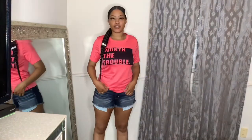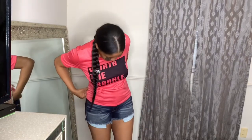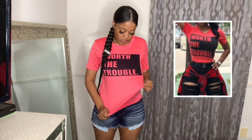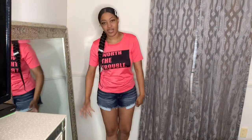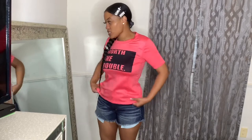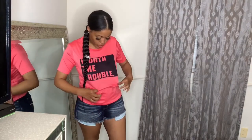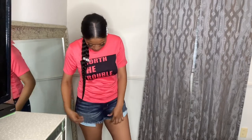First up is this shirt — it's supposed to be a graphic tee. It says 'Worth the Trouble' because I am worth the trouble, ask anybody that knows me. I have the picture right here of what it's supposed to look like. I'm sad they used this polyester kind of material — I really wanted this to be a t-shirt. I got this in a size small and it has plenty of room, it's stretchy. I'm gonna give this a six out of ten.